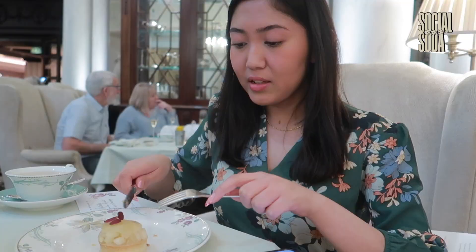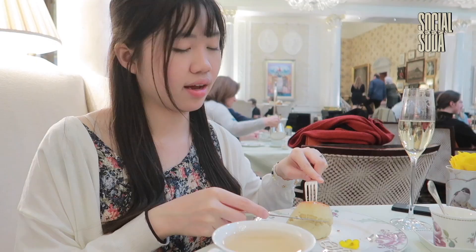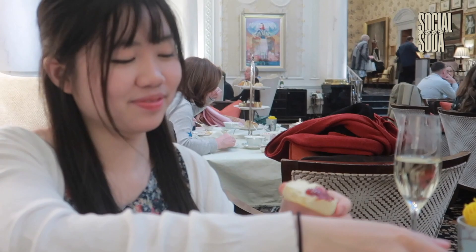Attention to detail and level of service make the high tea experience at the Savoy a truly unforgettable experience. Overall, the high tea experience at the Savoy is a celebration of luxury, elegance and tradition, offering guests a chance to step back in time and enjoy a truly British experience in one of London's most iconic hotels.